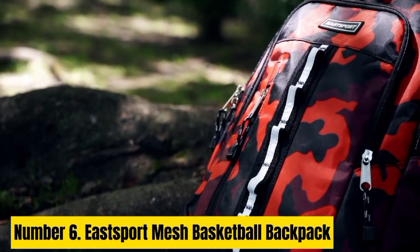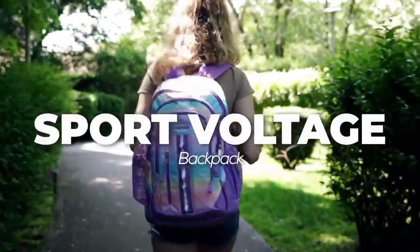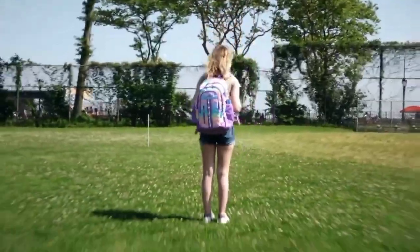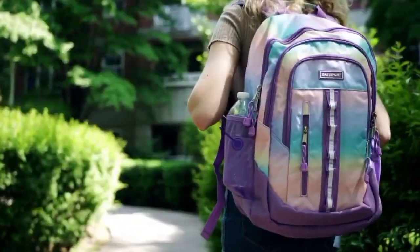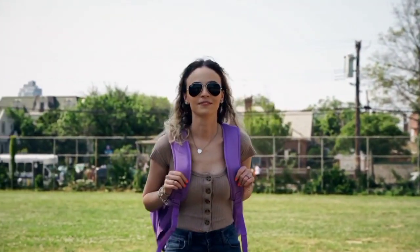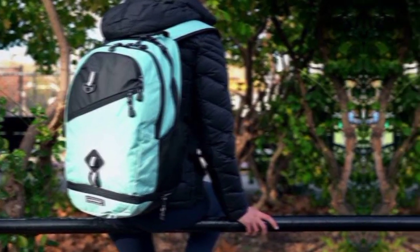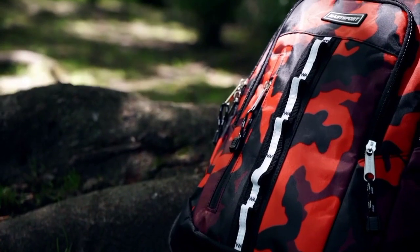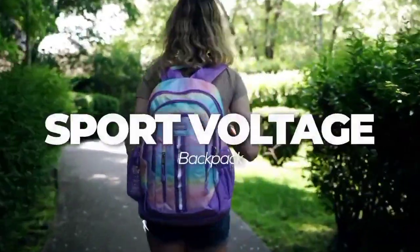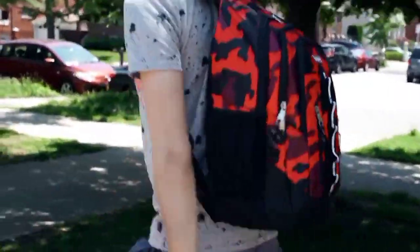Number 6. E-Sport Mesh Basketball Backpack. The E-Sport Mesh Basketball Backpack is a versatile and durable companion for athletes and sports enthusiasts. Crafted with high-quality, breathable mesh material, this backpack ensures proper air circulation, keeping your gear fresh and odor-free. Its spacious main compartment easily accommodates a basketball alongside other essentials such as shoes, towels, or a change of clothes. The front zippered pocket and side mesh pockets offer convenient storage for smaller items like water bottles, keys, or phones, keeping them easily accessible. With padded shoulder straps and a padded back panel, this backpack provides comfortable carrying even during extended periods.